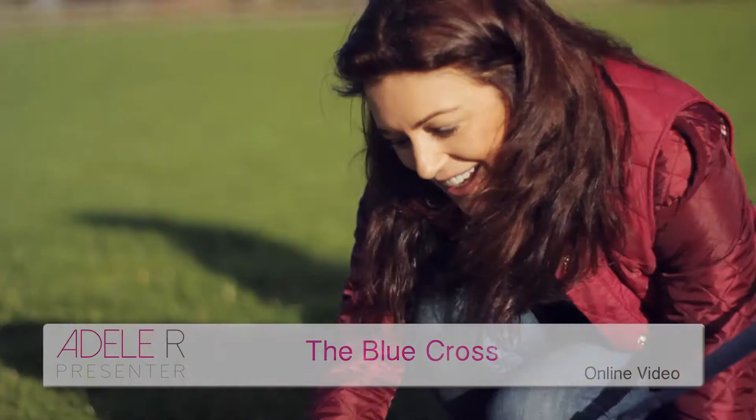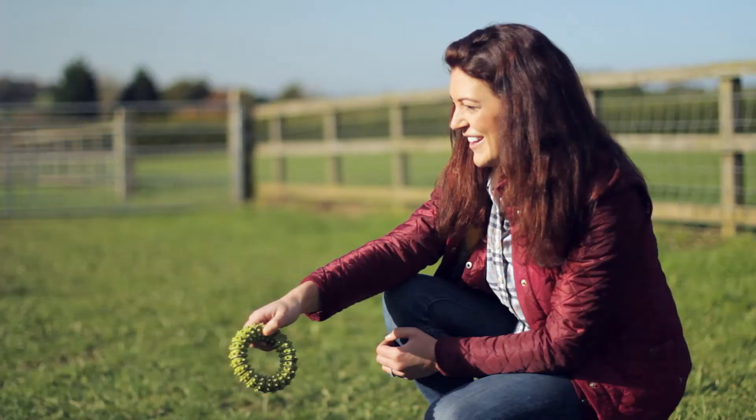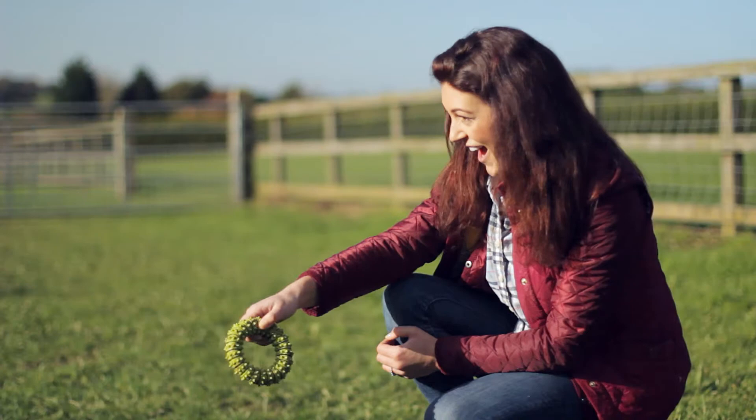Figures show that there are a huge amount of unwanted animals here in the UK. That's why I'm here today at one of the many Blue Cross shelters to show you exactly how easy and rewarding it is to re-home and not buy your next pet.